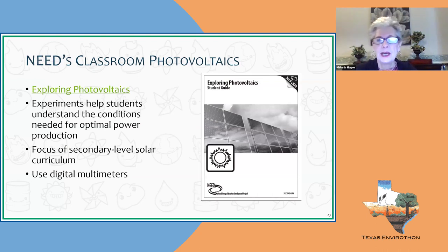On the NEED website, we have a complete solar curriculum for primary through secondary. For secondary teachers, it's called Exploring Photovoltaics. There is a teacher's guide with all the information you need to know about solar energy, and a student guide you can download and use online or offline. It includes experiments to help students understand solar energy, and they also use digital multimeters — an important skill for high school students to learn.